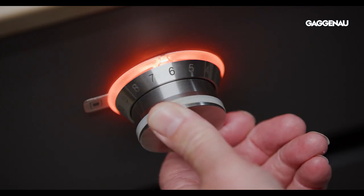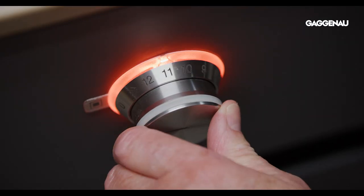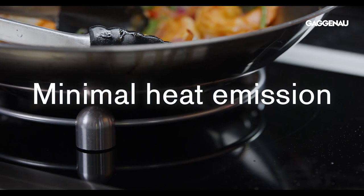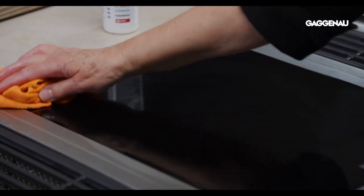Induction Varios are desirable for precision and power, the instant response when power levels are changed, and minimal heat emission. Aside from the superb cooking experience, clean up is a breeze with these Varios.